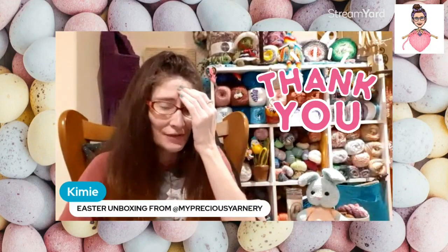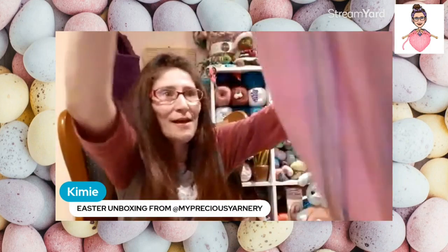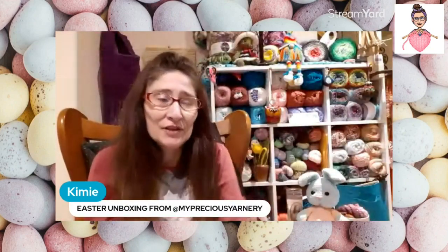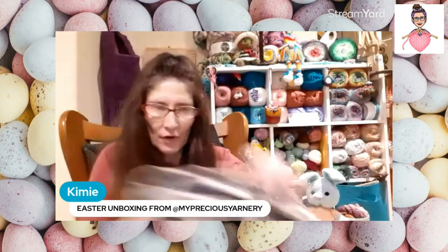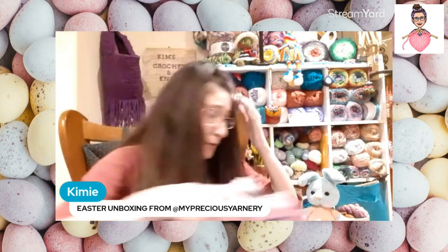She also sent me another pair just to have, which was so thoughtful — they're pink and she got them from Giant Tiger. Up here, Giant Tiger is kind of like a Walmart.